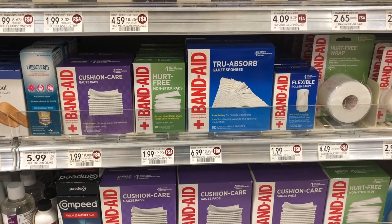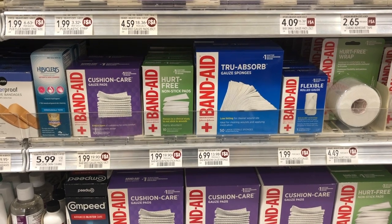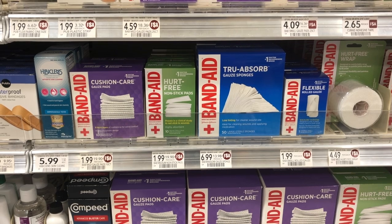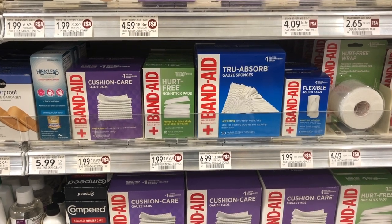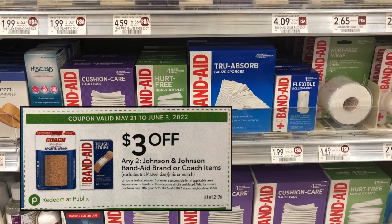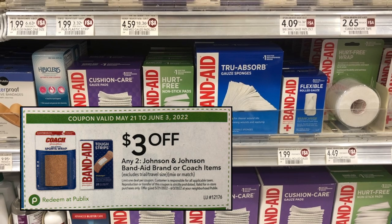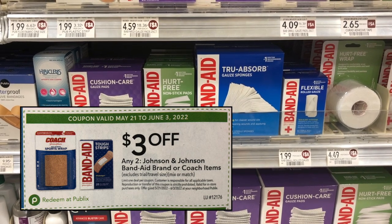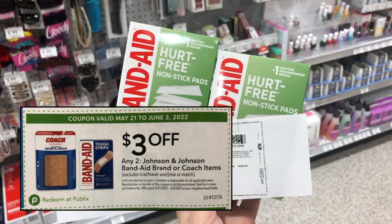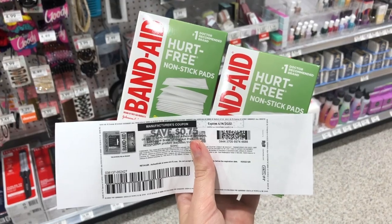Another instant savings booklet coupon through June 3rd is for Band-Aids. The cheapest items at my store were $1.99 — I grabbed two for $3.98 and had the cashier scan the $3 off two instant savings booklet coupon, paying just $0.98. We also had $0.75 printable coupons from coupons.com — no longer available, but if you printed them, using two makes the two Band-Aids a $0.52 money maker.